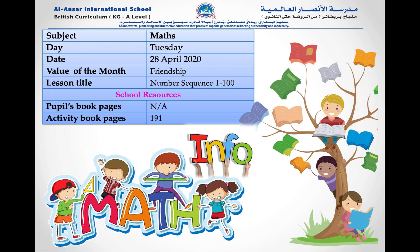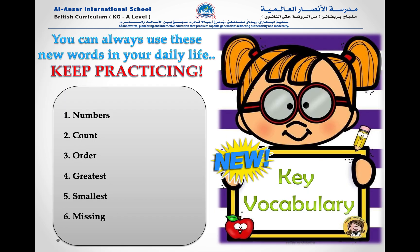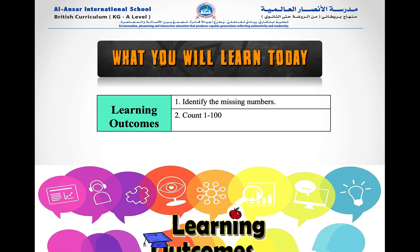Welcome to today's lesson. We're going to be continuing with the numbers 1 to 100, but today we're going to start looking at number sequences from 1 to 100. In this lesson you will need the words: numbers, count, order, greatest, smallest, and missing. At the end of this lesson you will be able to identify the missing numbers and count from 1 to 100.